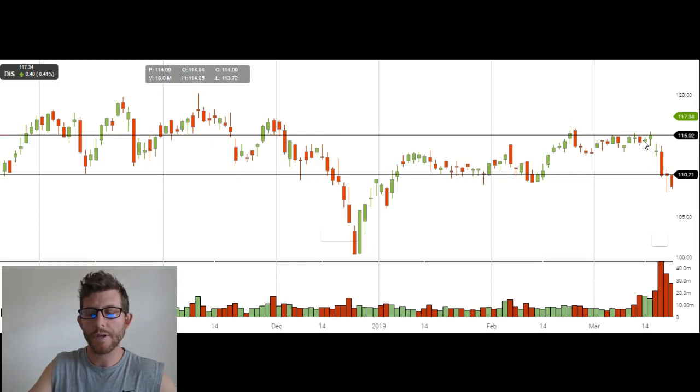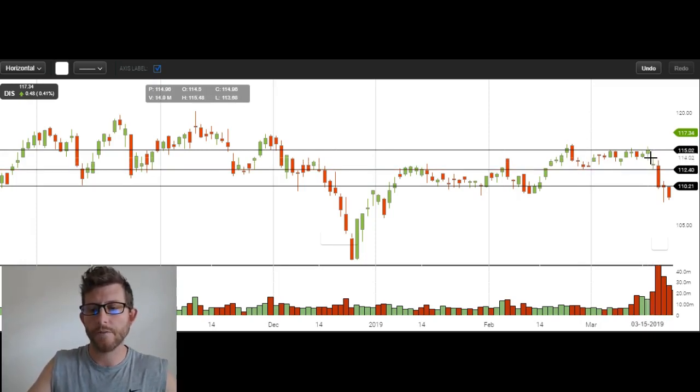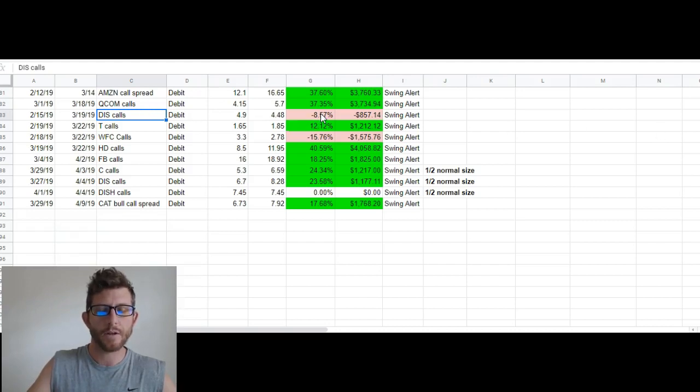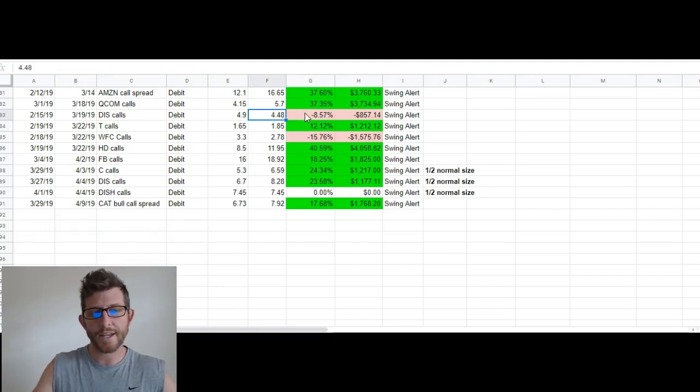We ended up selling part of the position right here at our first target, based off of this little resistance right there. So we sold part of that position for a profit. We held through all of this, and then we sold here when these lows were breached. We got our first signal that this trend might be over on this gap down, and I mentioned that if we break this low we're going to sell that position. So we ended up selling the position right around there — that ended up being an 8% total loss. We sold half for a gain and the other half for a loss for an average loss of 8%. We keep our losses very small and we keep our risk very tight.